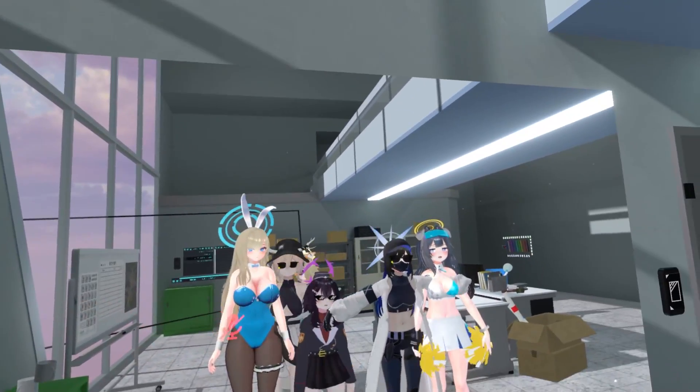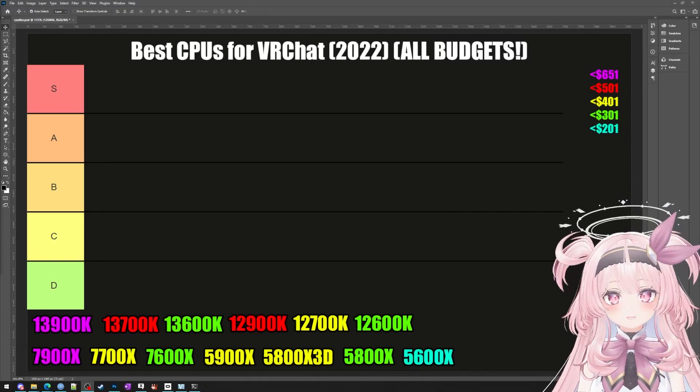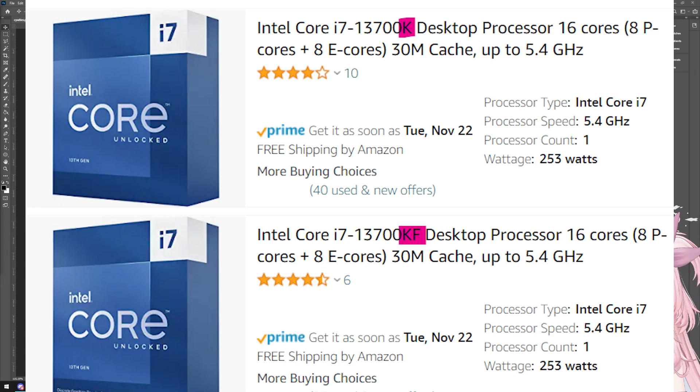In this video, I'm going to explain that quirk, I'm going to make a tier list of all the modern CPUs, and I'm going to explain some frequently asked questions such as should you buy Intel K or Intel KF?